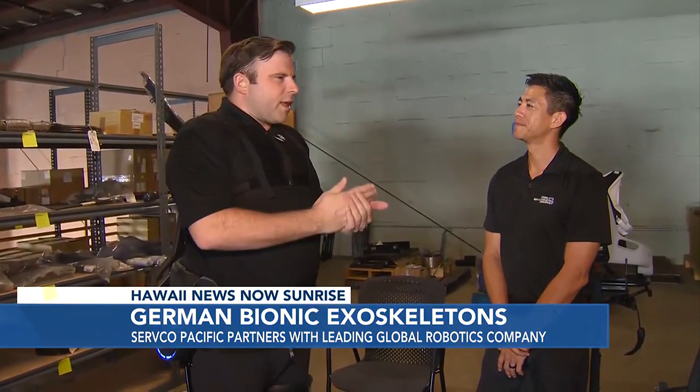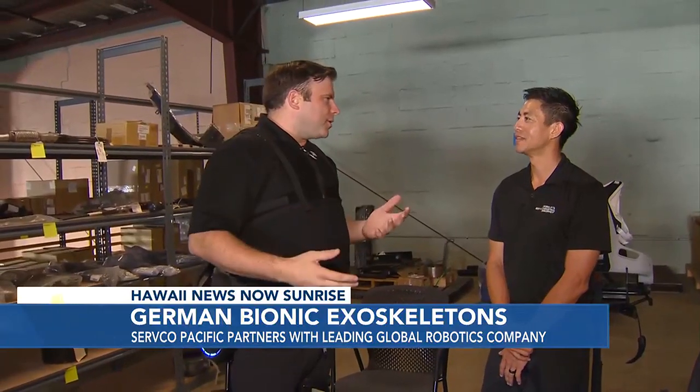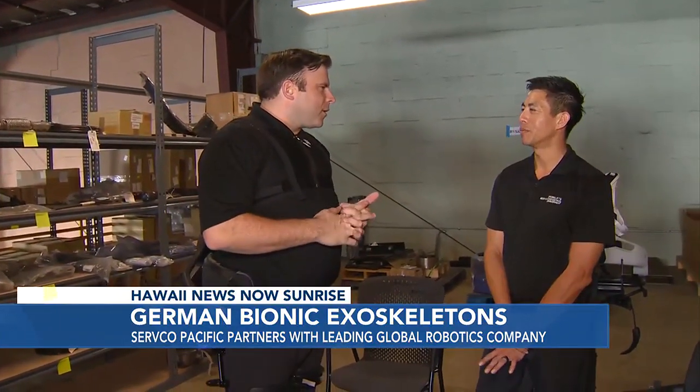It's about preserving the health and safety of employees. This is what this is all about. We want to be preventing those lower back injuries, and that's what this exoskeleton does. It helps assist the lifting or bending, lowering of weights — so up to 80 pounds.